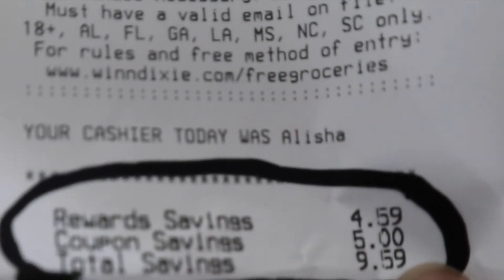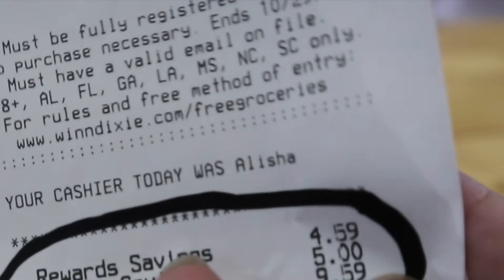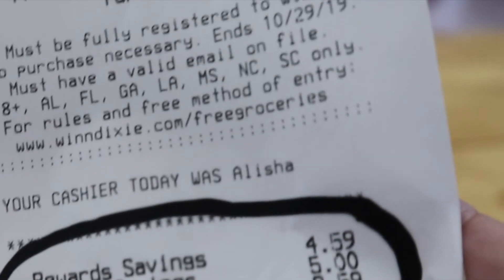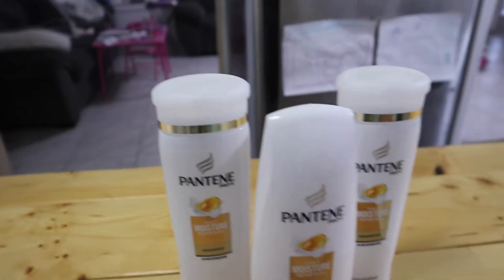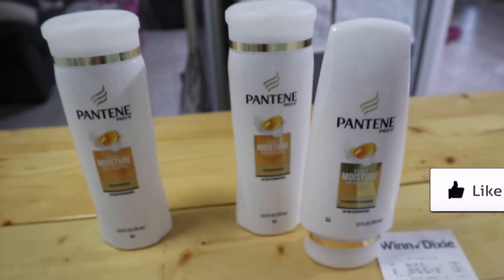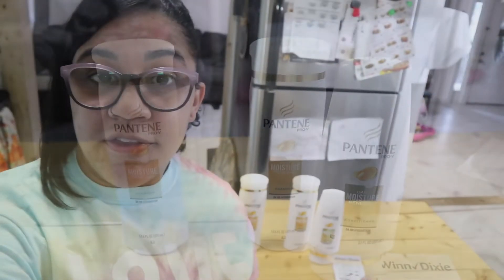Look how much money I saved — that is nuts! I literally saved a total of $9.59. I paid less for one than I would have and got two of them completely free — shampoo and conditioner. So awesome!